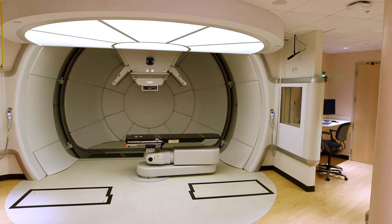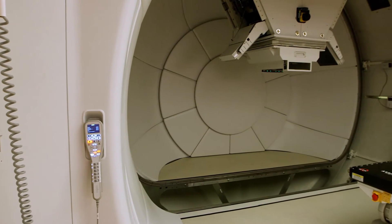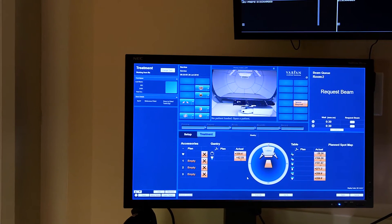The thing that excites me the most is that we're going to be seeing patients that are cured of cancer who have many fewer side effects. The Proton Therapy Center also includes the world's only Proton Treatment Gantry dedicated exclusively to research and development.